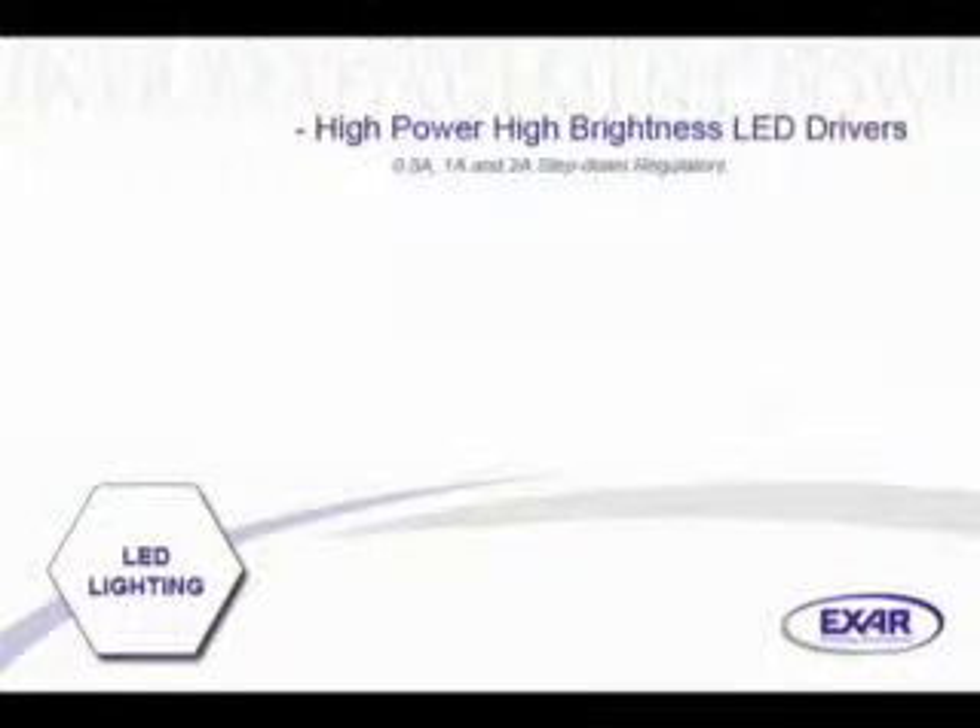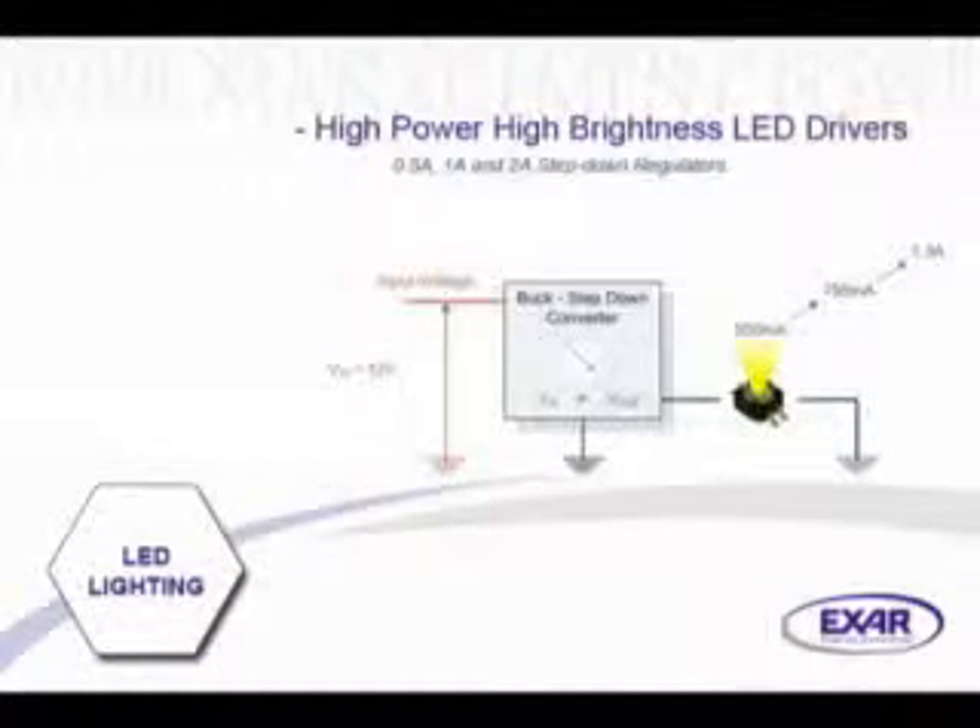Studies show that the typical LED-based lighting application is a single channel, one LED operating at about 350 milliamps, derived from a 12-volt voltage input, with a step-down or buck architecture. The next current steps being 750 milliamps and 1.3 amps.